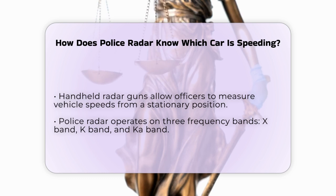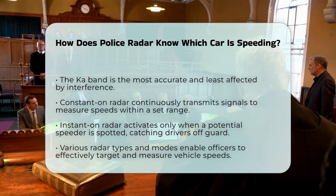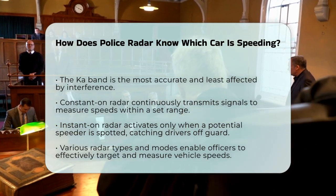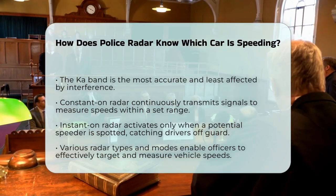To focus on specific vehicles, police officers can use different modes of operation. For example, constant on radar continuously transmits signals and displays speeds of vehicles within a set range. Officers can configure this range and set a threshold speed, so they only see speeds above a certain limit — this helps them target speeders more effectively. Instant on radar, or RF hold, is another method where the radar gun is on standby until the officer spots a suspect speeder. The officer then quickly activates the radar to get a speed reading before turning it off. This method is designed to catch drivers off guard, especially those using radar detectors.